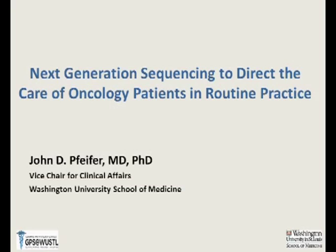I'm going to talk about the genomic pathology service and next-gen sequencing and how that can be used clinically. Thank you for that kind introduction. I'm very happy you invited me. I actually had relatives in the Minneapolis area when I was growing up in Coon Rapids, so I've been here a few times. Every time I come here it seems like it's snowing. What I want to talk about today is next-generation sequencing to direct the care of oncology patients in routine practice.